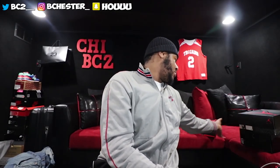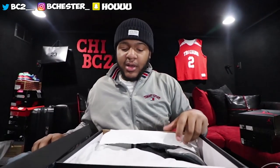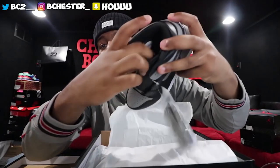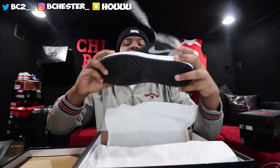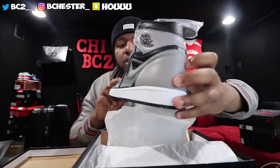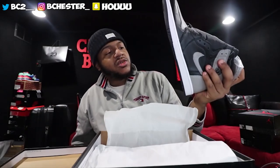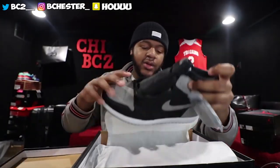Moving on to some shoes I've never worn before — I think they can go with anything. The Jordan Shadow Ones. I have not worn them yet — you can see I still haven't even laced them up. I'm going to wear them in LA, though — I'm popping them out. These are one of my favorite Jordans. I can wear them with anything. Gray, black, and white go with anything, so you can pop them off. As you can see, never been worn — I don't cap.